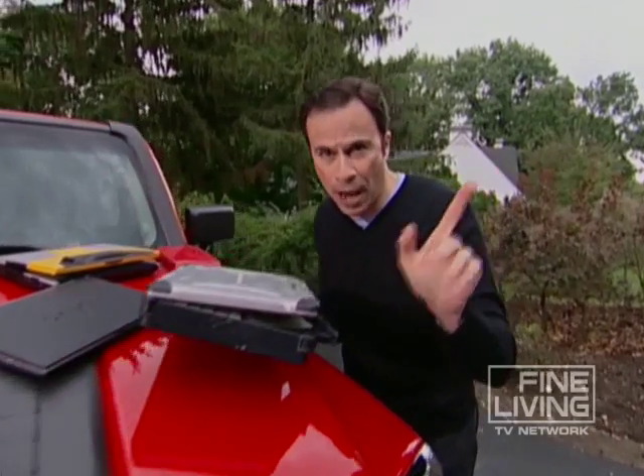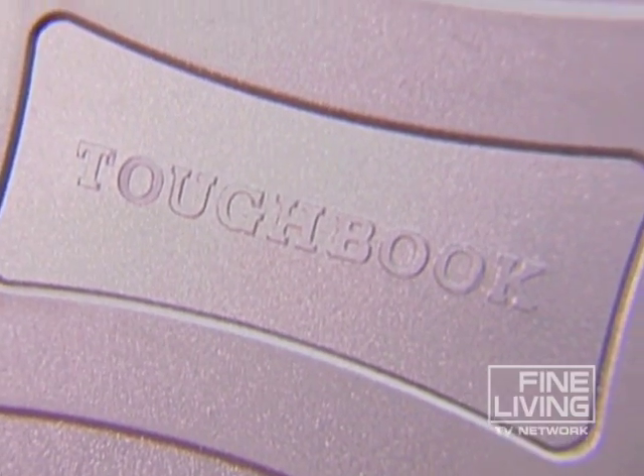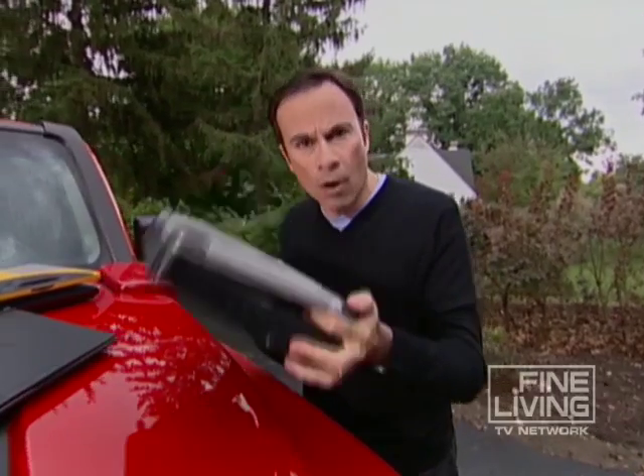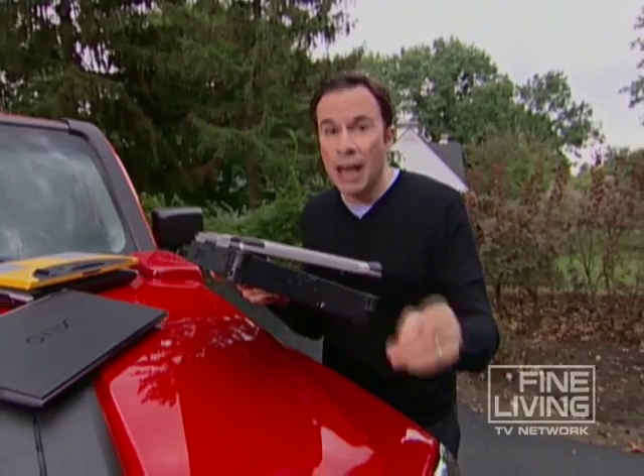I'm not endorsing any specific brands, but shoppers really like Panasonic's line of Toughbook computers — and no wonder. These things have 25% of the market right now. They're designed especially for the military and police, and you can buy one too.